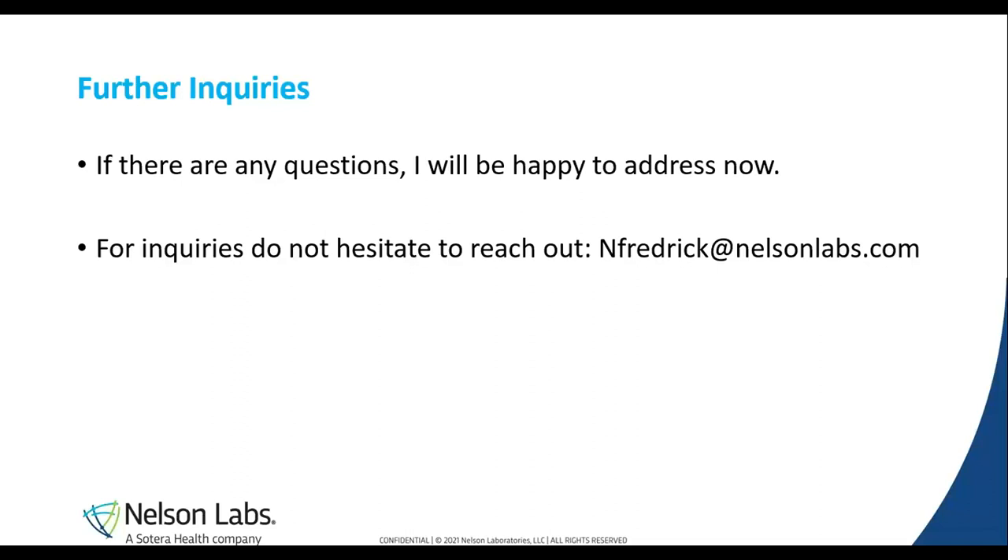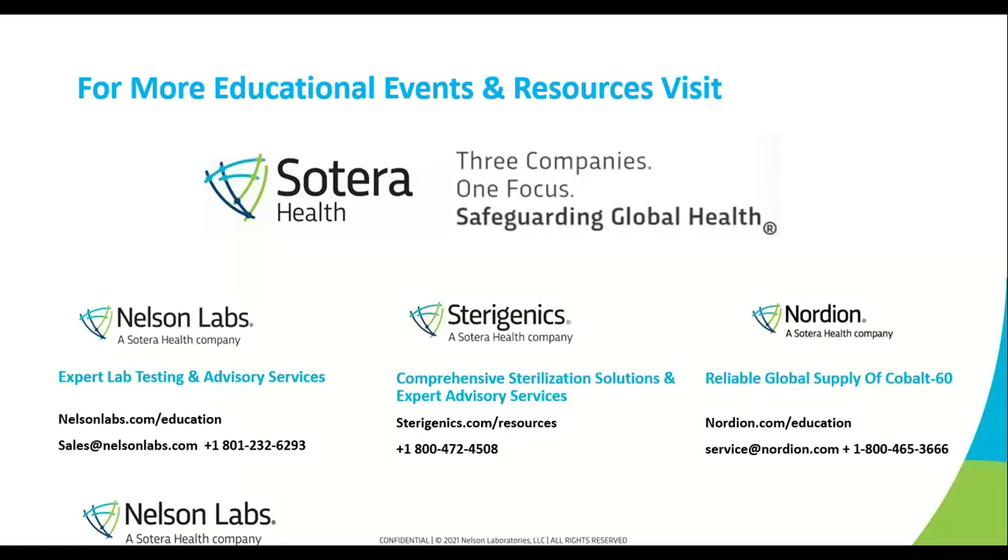I can work with each and every one of you individually to create protocols for various testing needs. Please, if you have any questions, feel free to ask — I will be happy to answer them. And for further inquiries about testing, do not hesitate to send me an email. Nelson Labs is a part of Sotera Health. Here are our sister companies where further education and testing could be found. Thank you all once again for attending this webinar.